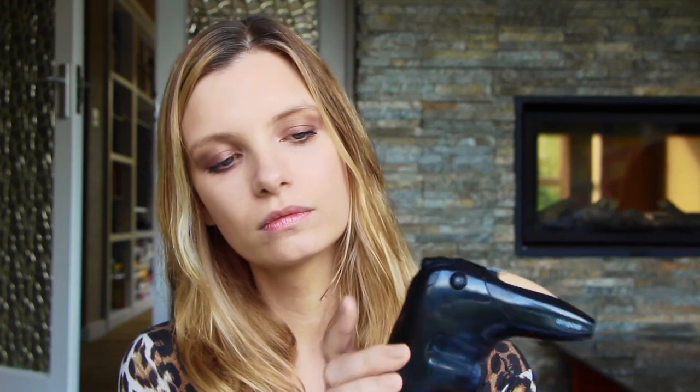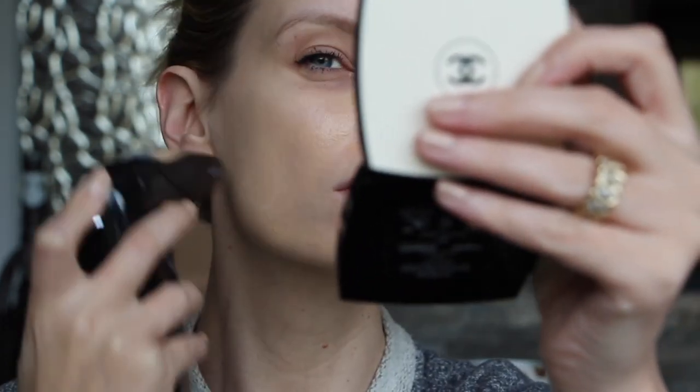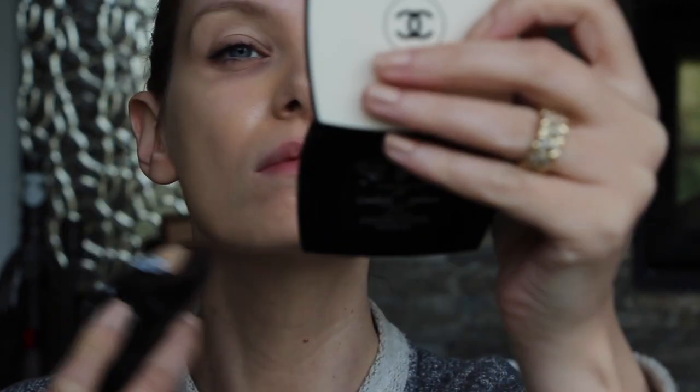The Temptu airbrushing machine — I had good fun with this. I was very worried I was going to spray it on the new carpet. Basically a foundation cartridge slots in here, you turn it on, air comes out, and you pull this trigger. You get this beautiful, perfect finish. It's a bit of a faff if you're used to just grabbing your makeup and going, but I quite like that you don't really have to touch your face. It's exclusive to Space NK and I'm pretty sure they must have a demo version in store.